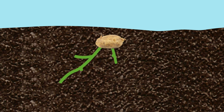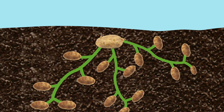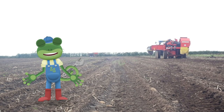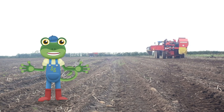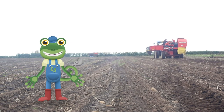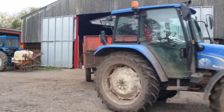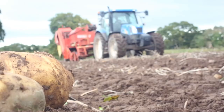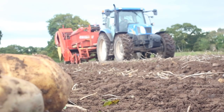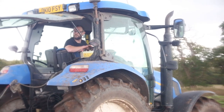Deep under the ground, those little potatoes are busy spreading and growing into lots of new potatoes all throughout the year. Farmers rely on the changing of the seasons — spring, summer, autumn and winter — to help their crops grow. It's now autumn and the leaves are falling off the trees. Out in the fields, we're going to be using the tractor to dig up the potatoes that we planted. They've been growing all summer long.